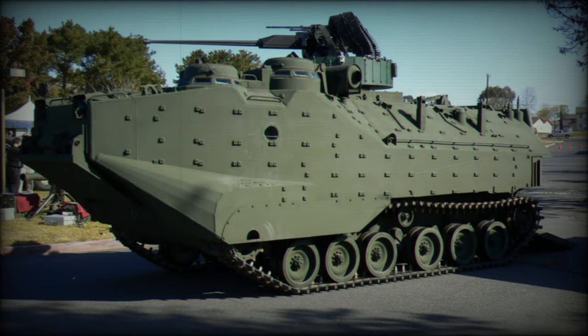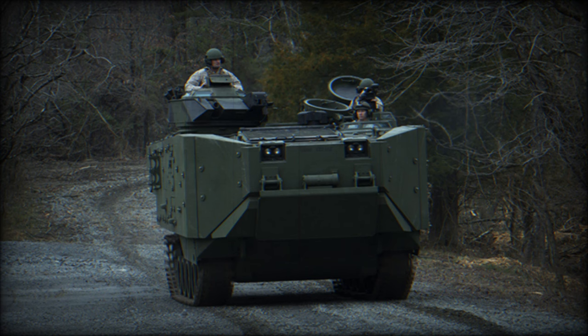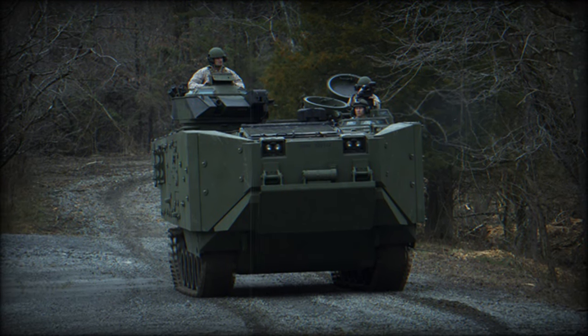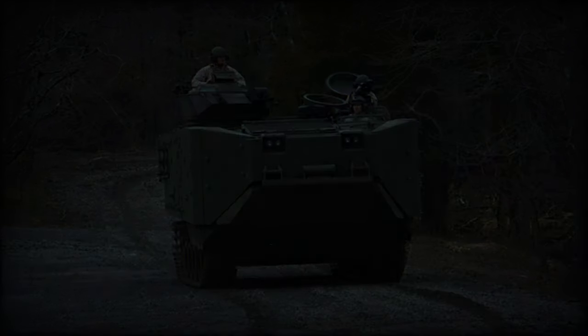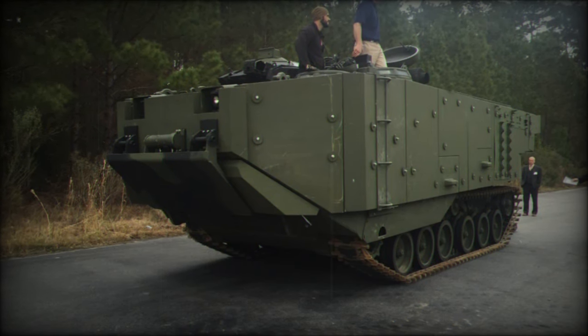The OV-7, a tracked amphibious armored personnel carrier, has been a stalwart of the U.S. Marine Corps since 1971, utilized for landing troops on open beaches after being launched from amphibious assault ships. Initially, there were plans for the OV-7 to be succeeded by a next-generation expeditionary fighting vehicle by 2010.